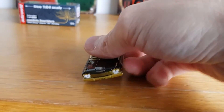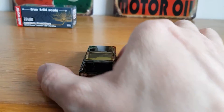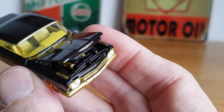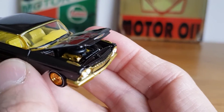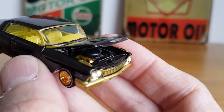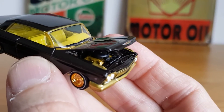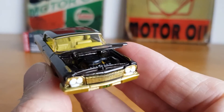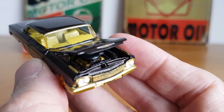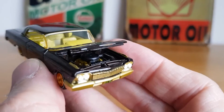Let's take a look under the bonnet. Yeah, that's really cool — you can see the gold rocker covers, and the twin snorkel air filter on top of the V8 engine there. Yeah, that's really cool.